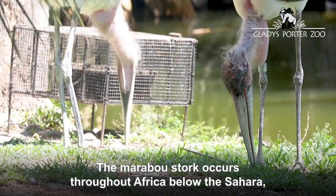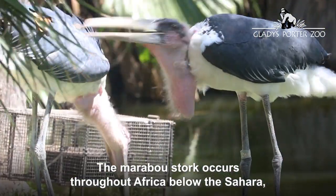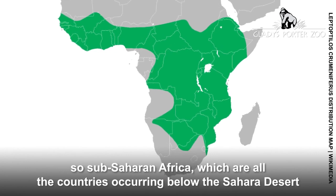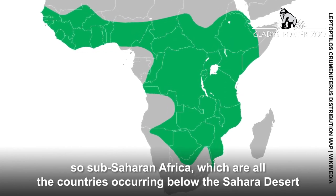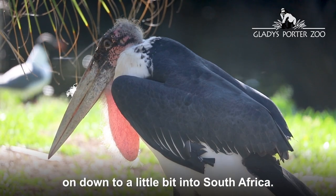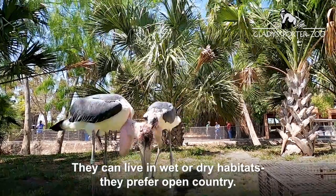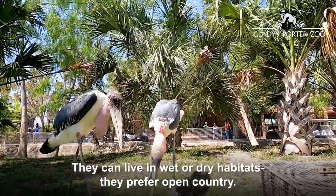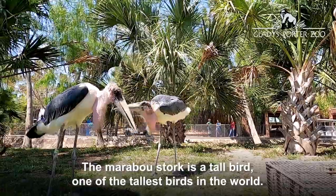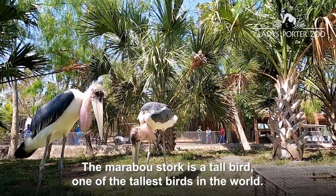The marabou stork occurs throughout Africa below the Sahara — so sub-Saharan Africa — which includes all the countries occurring below the Sahara Desert on down into South Africa. They can live in wet or dry habitats and prefer open country. The marabou stork is a tall bird, one of the tallest birds in the world.